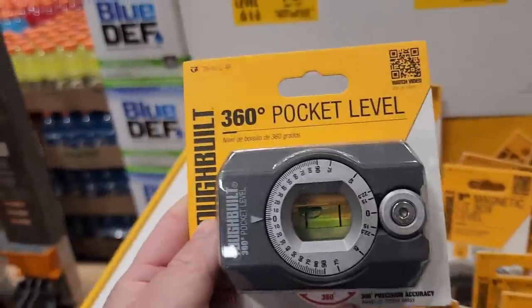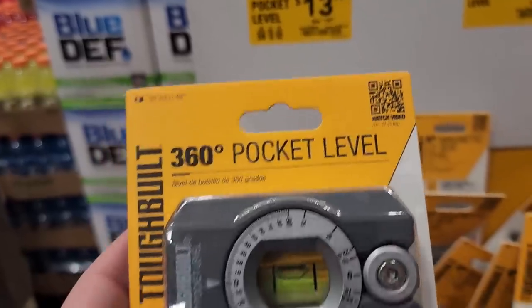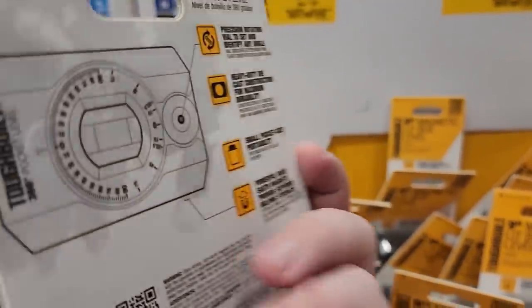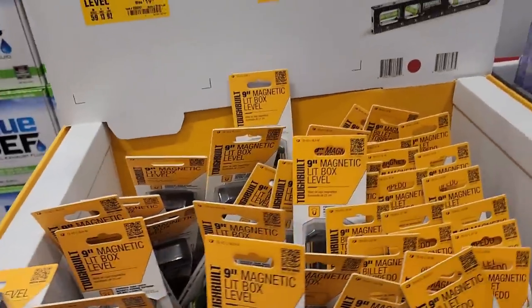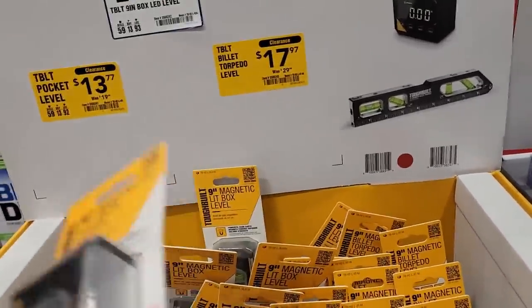A couple of ToughBuilt tools here: the pocket level is $13.77, normally $20. And for $17.97 we have this nine-inch level.